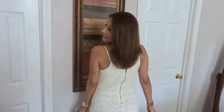Alright guys, so that is my outfit. I hope you guys enjoyed it. I'll show it to you again — pretty dress. Bye!